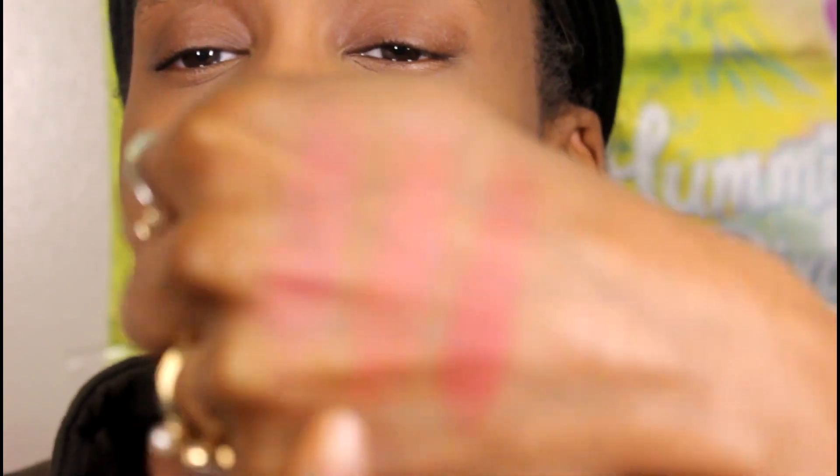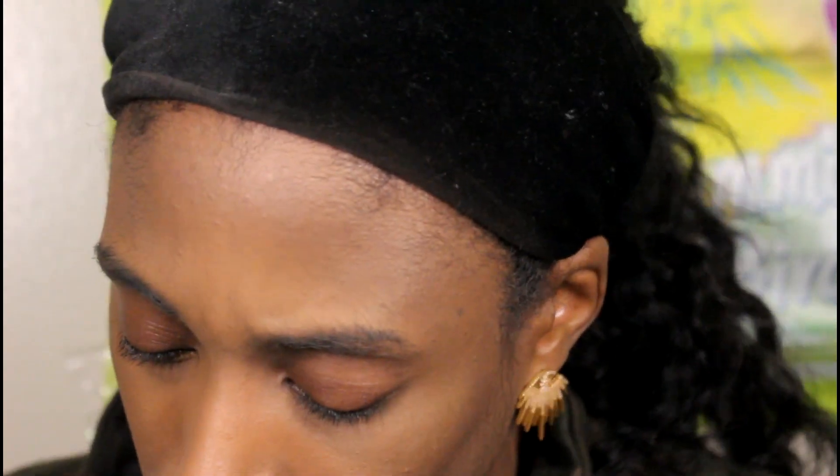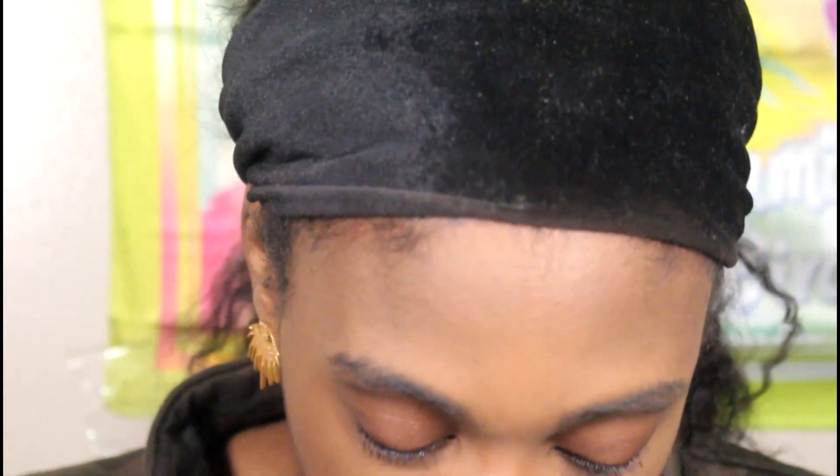I'm swatching the Bold Hearts shade to see which Essence one is most similar to the Pat McGrath. The Essence formula is a little thinner than Pat McGrath. The colors actually look pretty similar to me — I thought one was supposed to be more coral or pink, but looking at the berry and pink side by side they read pretty similar. I'm going to do these two pink ones — the Pat McGrath pink and the Essence Bold Hearts — and see how they wear throughout the day. So I'm putting the berry one away and going with the pink.